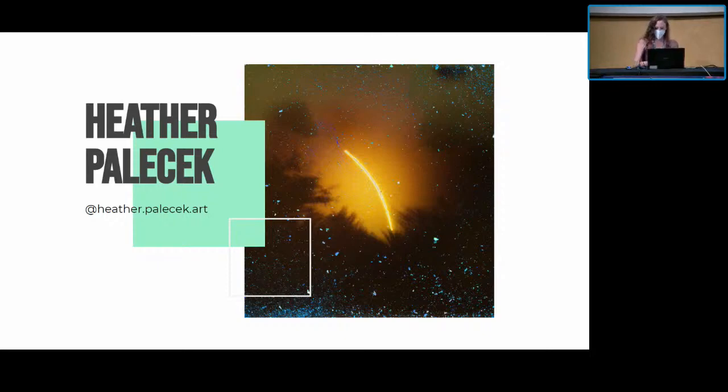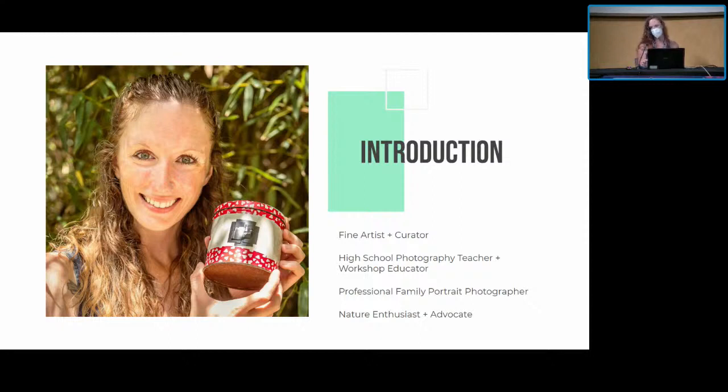I am Heather Palasek. I'm a fine art photographer — I work in pinhole, but also lumen print and cyanotype, as well as mixed media. I'm a high school photography teacher in New Jersey, USA, and I have a commercial photography business for the last 10 years. I would describe myself as someone who has always loved nature, science, and math. I'm a tinkerer, I love to work with my hands, I'm an experimenter. These traits have contributed to my approach as an artist and why I fell in love with film photography from a young age. I took my first photography class at 16 and have been obsessed ever since, then went to art school.